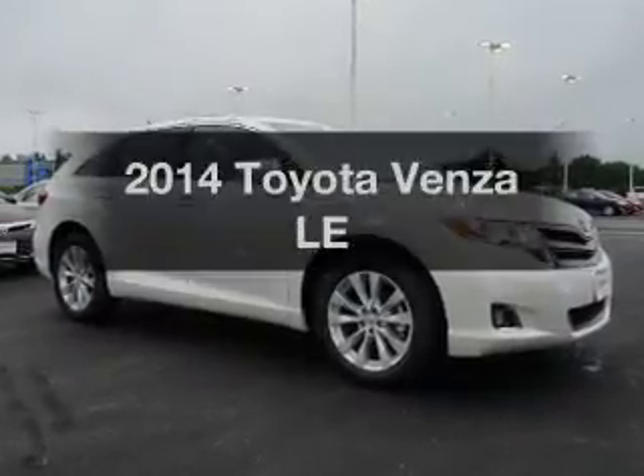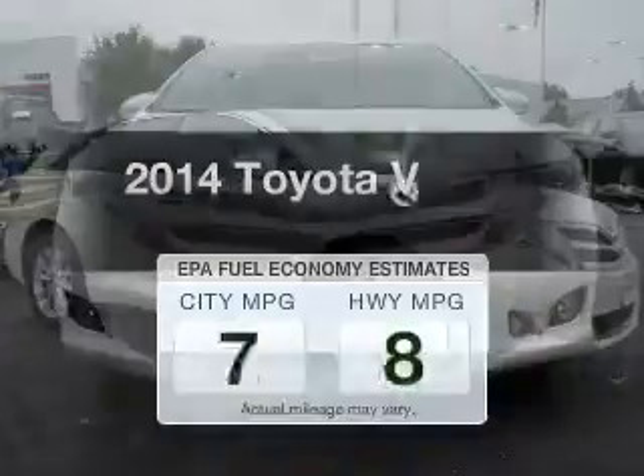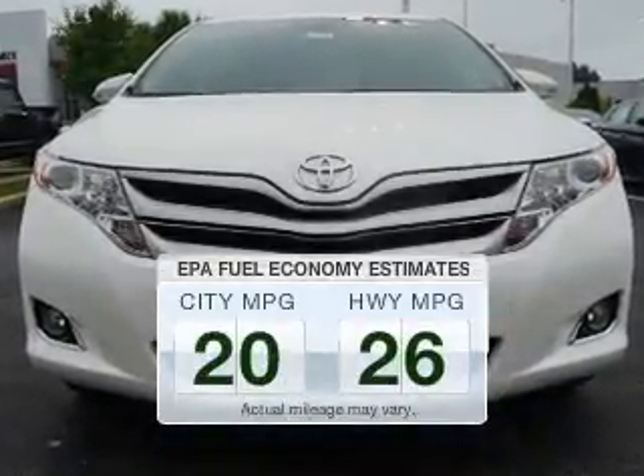Check out this 2014 Toyota Venza. This is the set of wheels you've been looking for. Better gas mileage means better long-term driving, and this ride delivers with a great low fuel consumption rate.